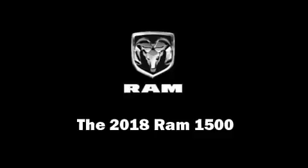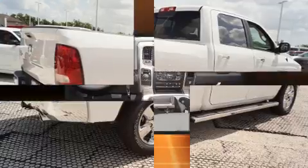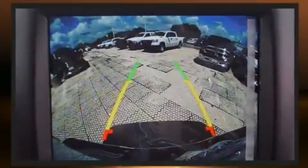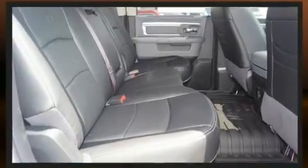The 2018 Ram 1500 — this four-door, five-passenger truck is ready to drive off the showroom floor. It features an automatic transmission, rear-wheel drive, and a powerful eight-cylinder engine. A wealth of standard features means that you no longer have to sacrifice.